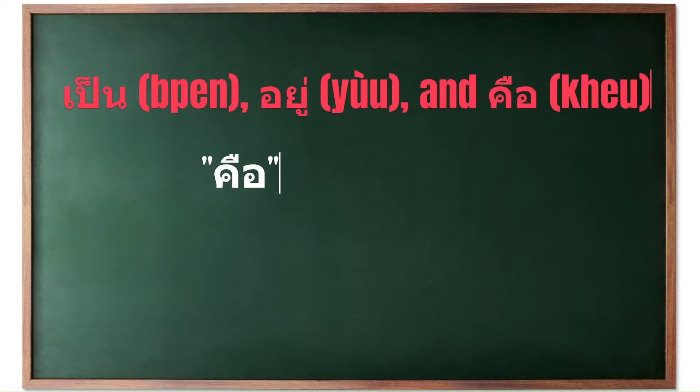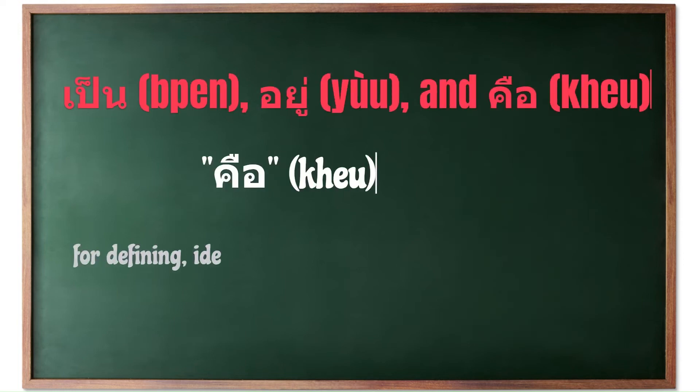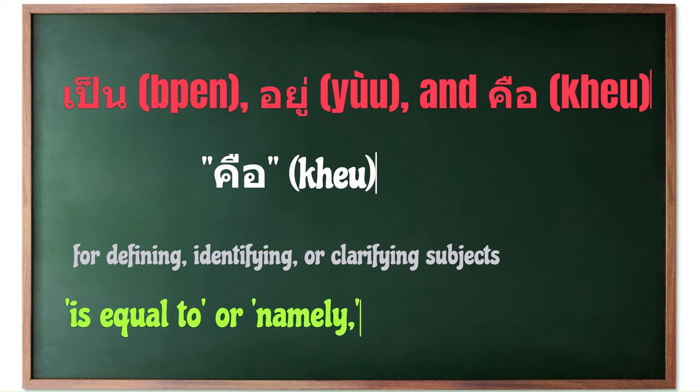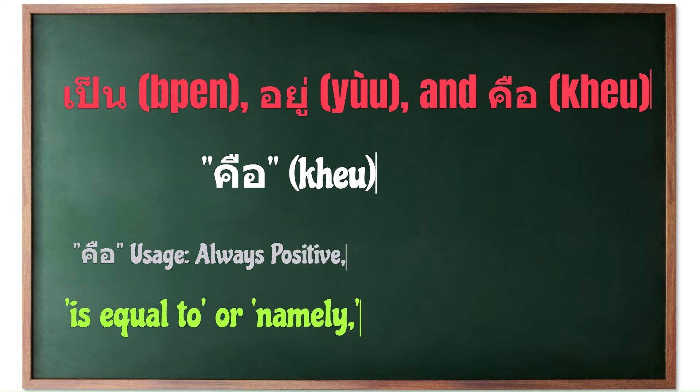In Thai, the verb 'keu' serves as another form of the verb 'to be,' similar to how we use 'is' in English, especially in contexts where clarification, definition, or identification is needed. This verb is often used to equate one thing with another, or to define something more explicitly. 'Keu' is used to mean 'is equal to' or 'namely.' It is employed when giving explanations, clarifications, and definitions. This makes it a crucial part of constructing clear and informative statements, especially when you want to define or identify something specifically. Unlike many other verbs, it does not appear in negative forms — it is always used in a positive context to affirm or clarify something.